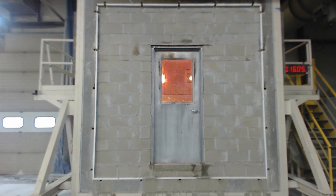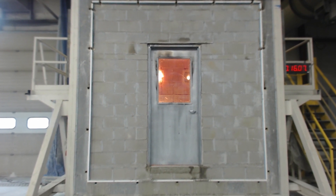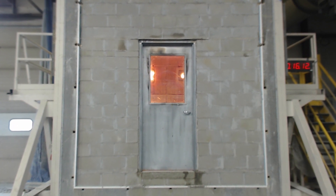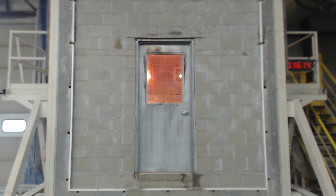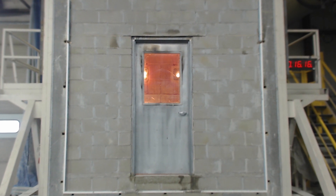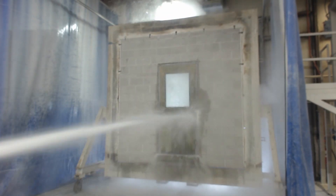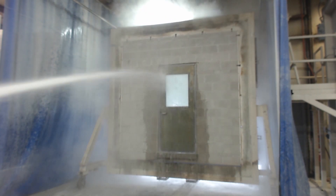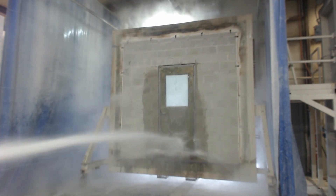These ratings are earned after passing a fire test with an accredited laboratory, such as UL or Intertech-Warnock Hersey. The fire door test uses a furnace to replicate the effects of a fire. After the fire test, a hose stream test is performed to verify the door can withstand the force from a fire hose and remain in the closed position.